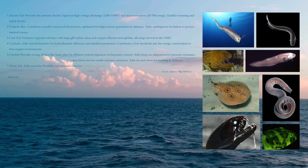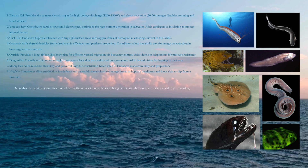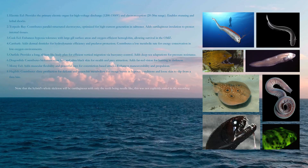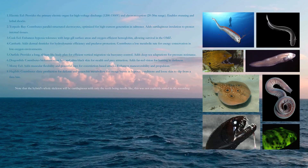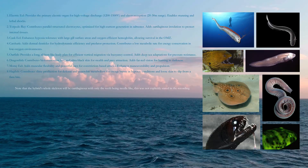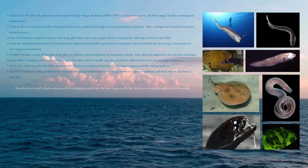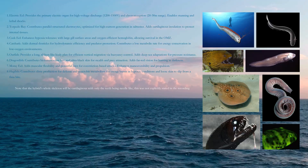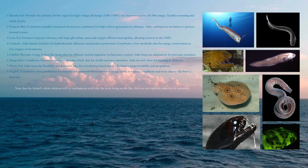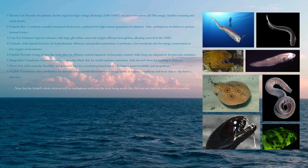Hybrid's full genome and contributions: Electric eel provides the primary electric organ for high-voltage discharge — 1,200 to 1,500 volts — and electroreception with a 20 to 30 meter range, enabling stunning and lethal shocks. Torpedo ray contributes parallel-structured electrocytes optimized for high current generation in salt water, and adds cartilaginous insulation to protect internal tissues.